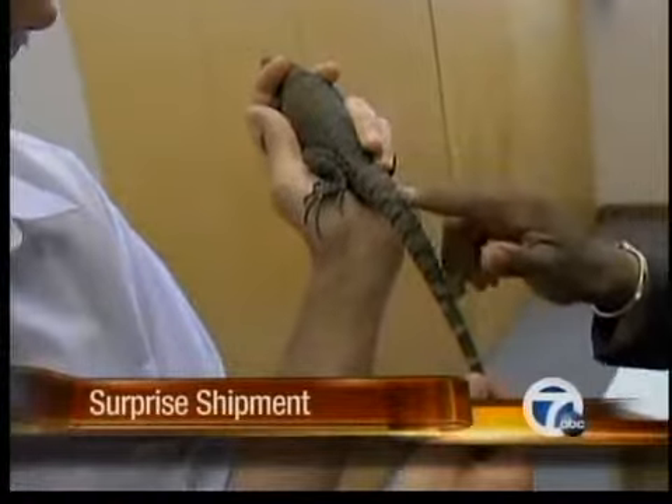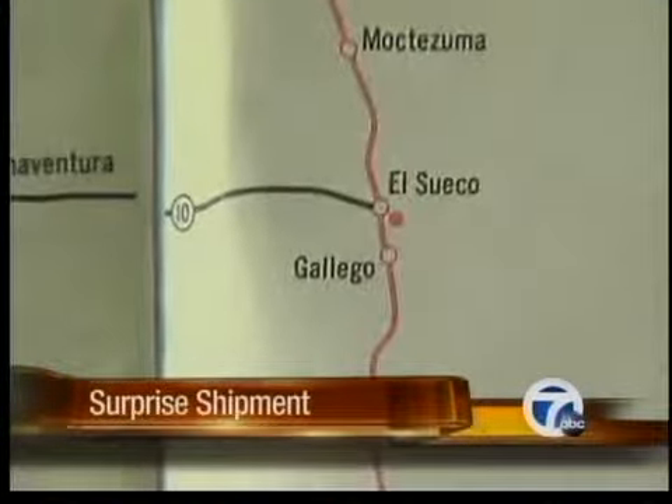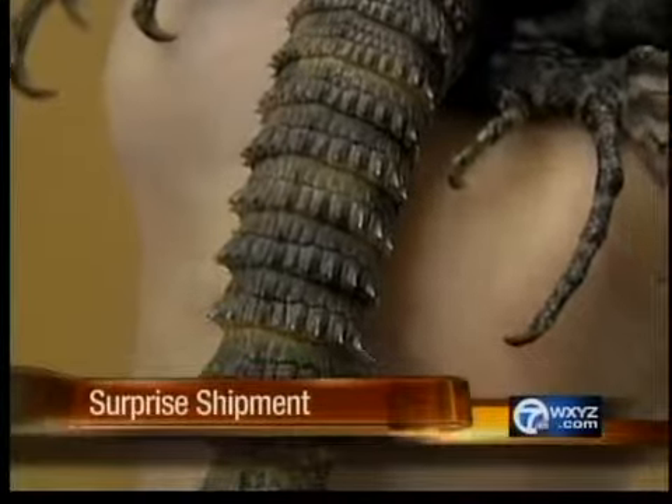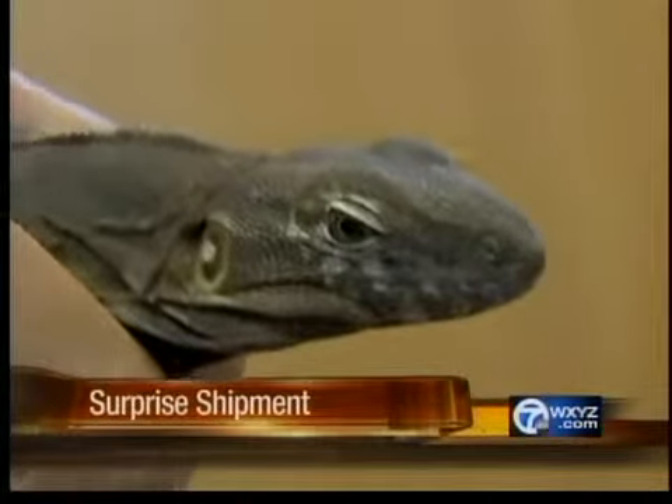What do you call this guy? This is a Yucatan spiny tail iguana from the Yucatan Peninsula in Mexico. In fact, these rare reptiles can only be found in a 1,200 square mile range of the Yucatan Peninsula and is one of the smallest iguana species in the world — so small he slipped right into a place he didn't belong, probably coming in on a shipment of parts from Mexico.